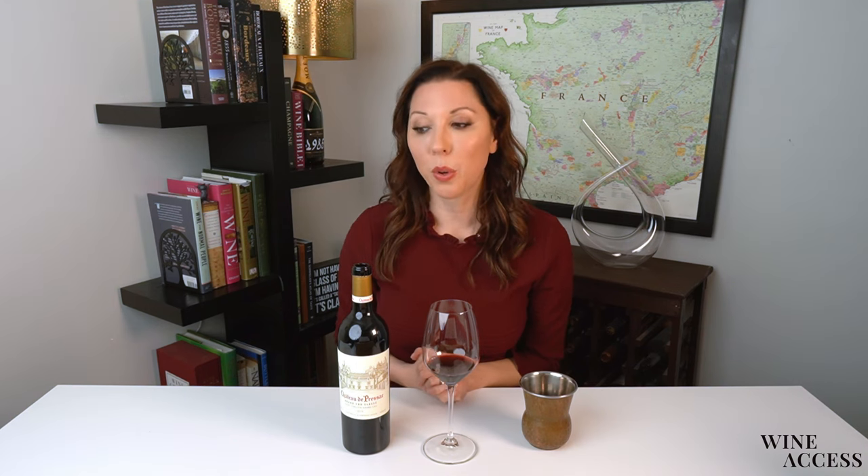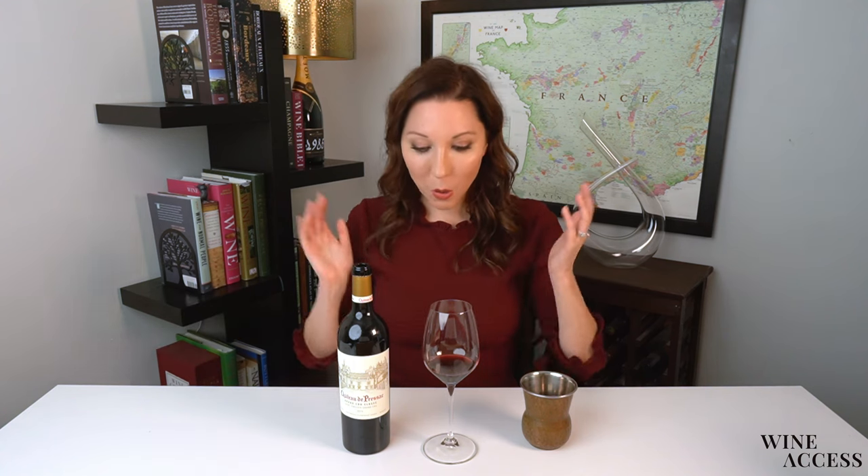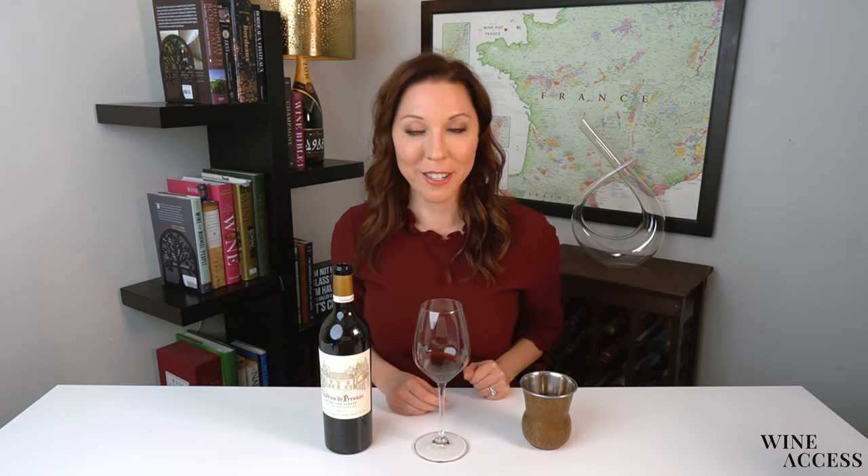When we talk about the Bordeaux blend or the red grape varieties of the Bordeaux blend, we always talk about Cabernet Sauvignon, Cabernet Franc, Merlot, Malbec, and Petit Verdot. In actuality, there's very little Malbec remaining planted in Bordeaux. There's another variety called Carmenere which is legally permitted but rarely seen — you'd be way more likely to find Carmenere in South America in Chile than in Bordeaux. But this wine in fact has Cabernet Sauvignon, Cabernet Franc, Merlot, Malbec, and just a splash of Carmenere. Quite an exciting and intriguing blend.